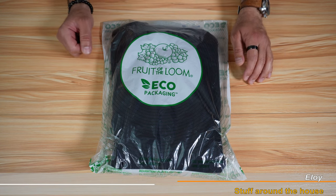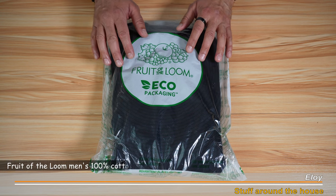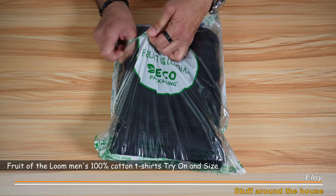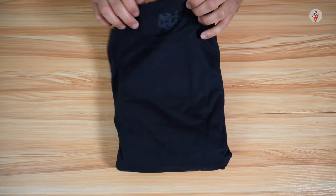These are Fruit of the Loom 100% cotton t-shirts. This is a pack of six that I got from Amazon. It has multiple colors — I'm going to open it to show them to you. They are tag free.